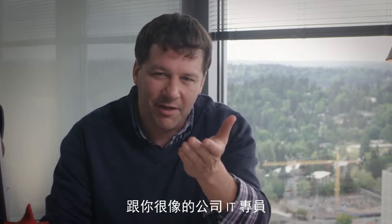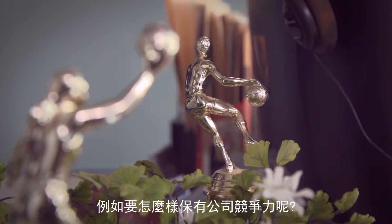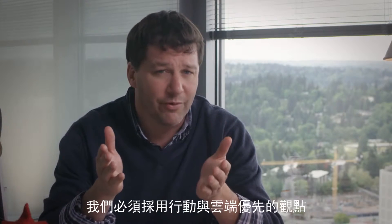Hi there, it's me again, the IT pro who works for a company a lot like yours and seems to deal with a lot of the same challenges. Take for example, what it means to stay competitive in today's workplace. We have to think about infrastructure from a cloud-first, mobile-first perspective.